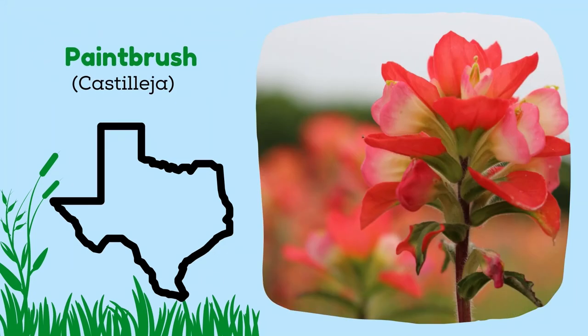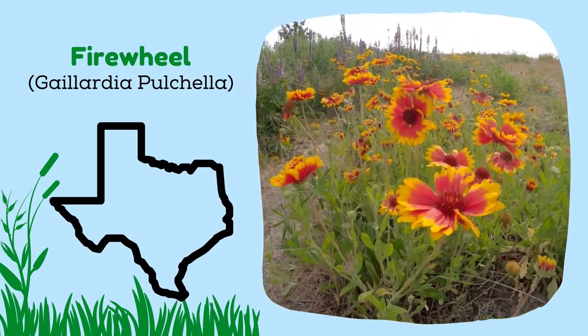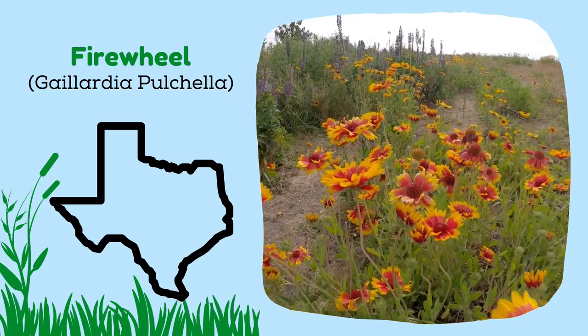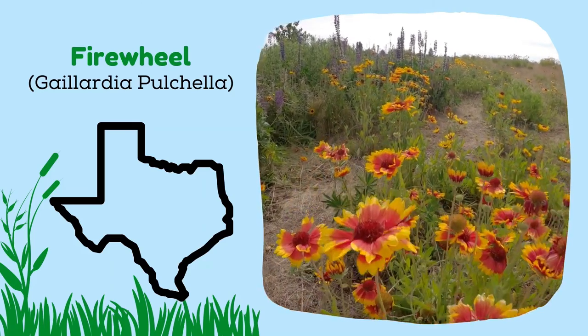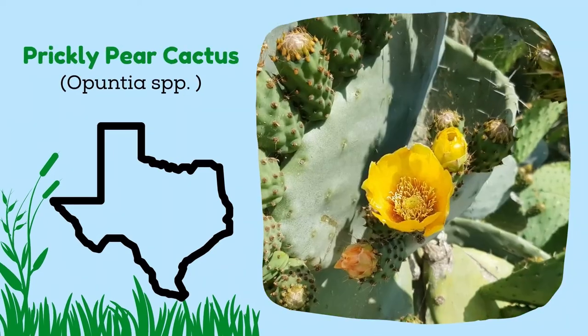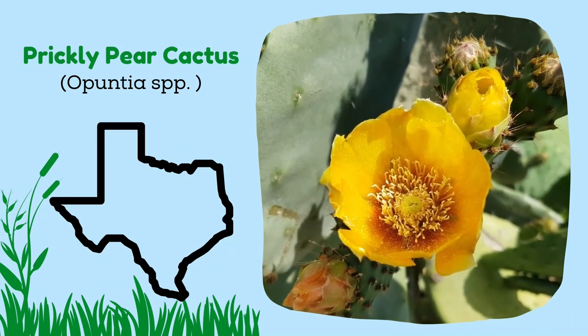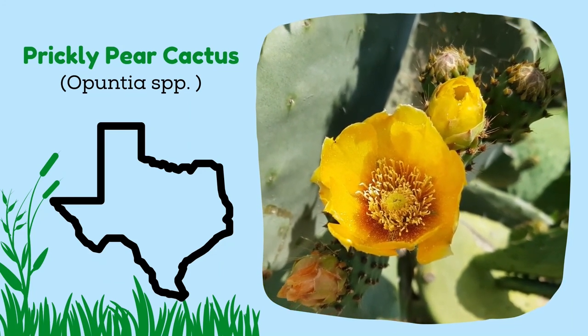There is also the very beautiful paintbrush. The firewheel shows off with blossoms that burst with color. Butterfly weed is a species of milkweed, commonly known as butterfly weed because butterflies are attracted to its colors and all the nectar that it produces. Texas is home to about 20 species of prickly pear cactus that can be found from East Texas to West.